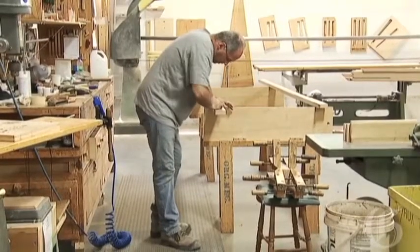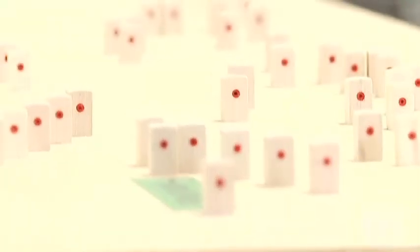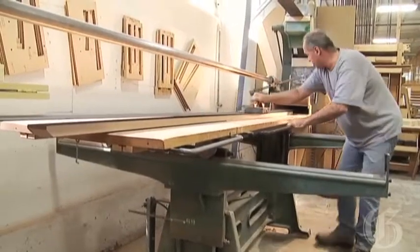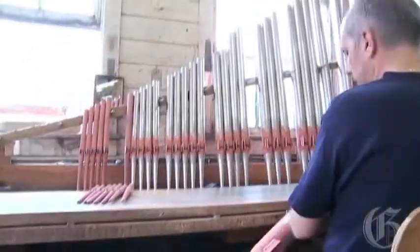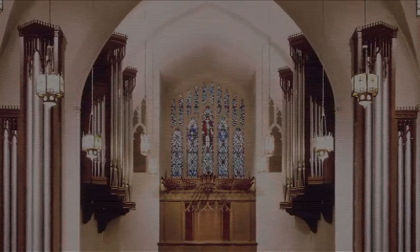By its complexity, it is the largest mechanical action organ they will have built in the shop. To put this into perspective, they have built bigger organs at Casavant. So far, the largest organ they have built is in Broadway Baptist Church in Fort Worth, Texas.